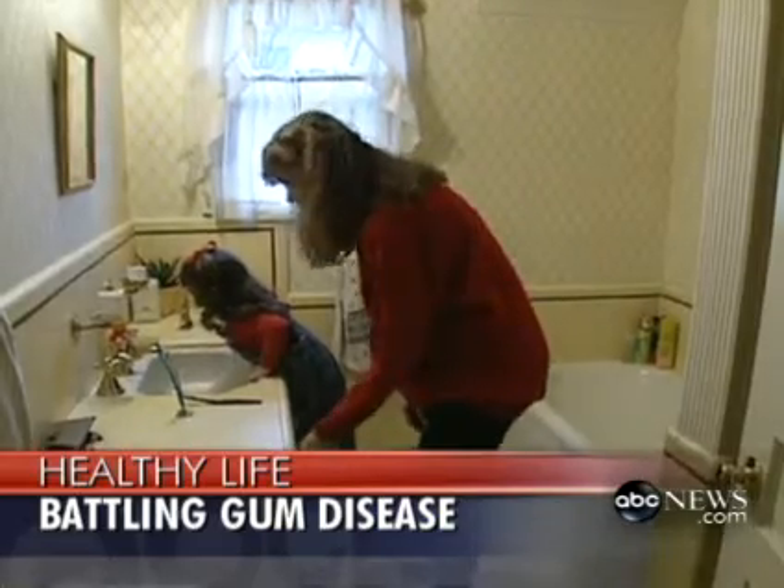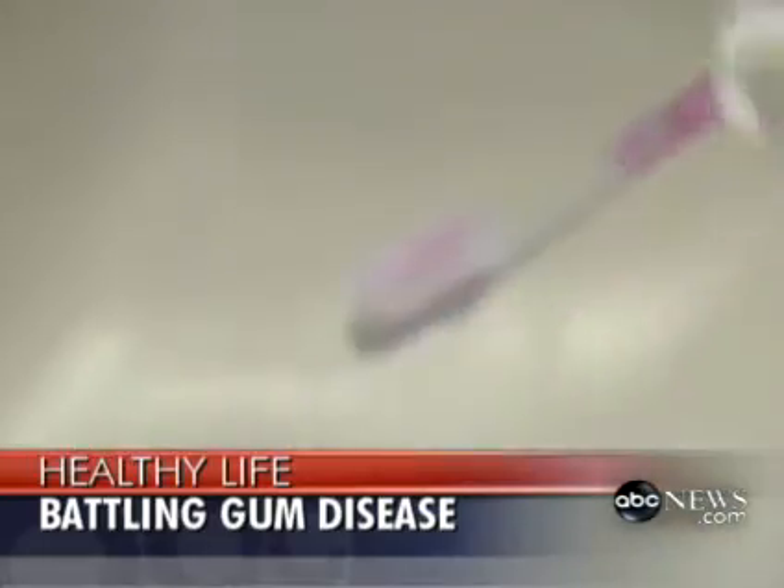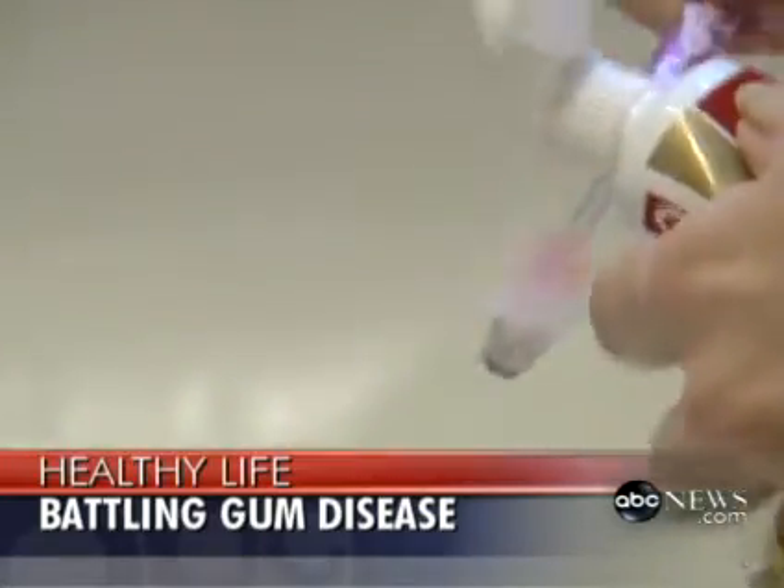Let's back up a minute. Since so many of us experience some form of gum disease, what are the preventive steps long before we need laser-assisted surgery? What are things people can do to prevent those pockets of bacteria and infection that can lead to so many chronic illnesses? Certainly regular dental visits and early intervention would be good ideas. Brushing and flossing are good attempts to prevent the onset.